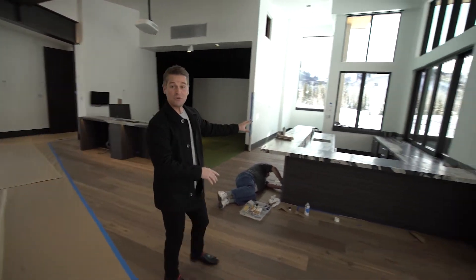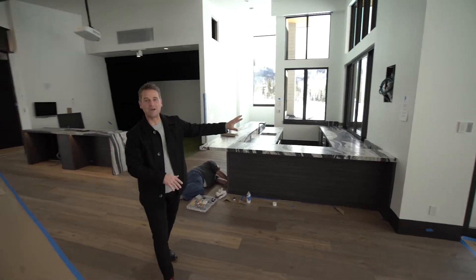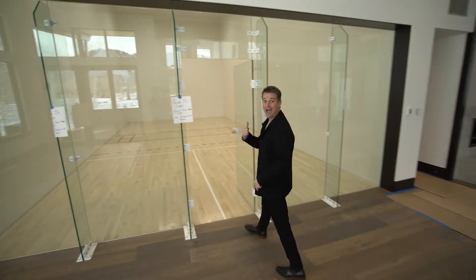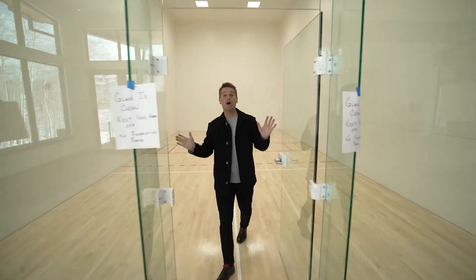There's a golf simulator, huge bar, outdoor patio for après ski, and then check this out — a racquetball court, wallyball, you name it, right here in your indoor gym.